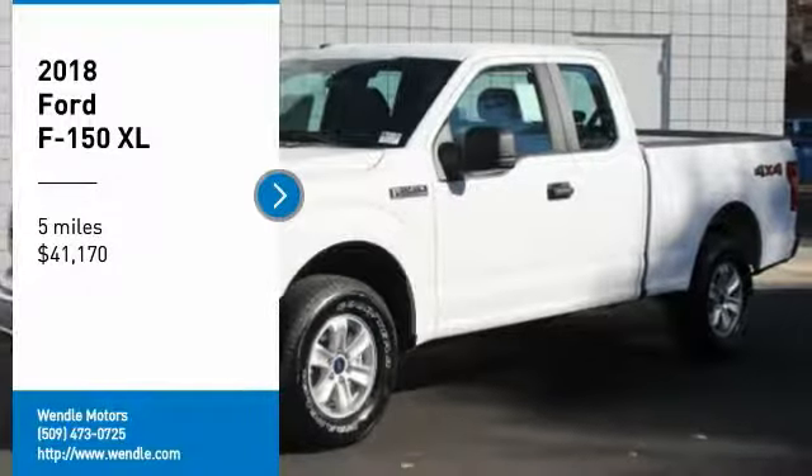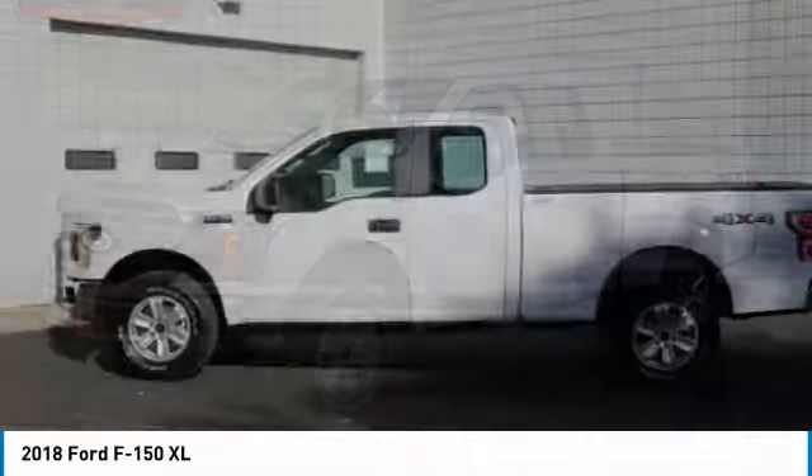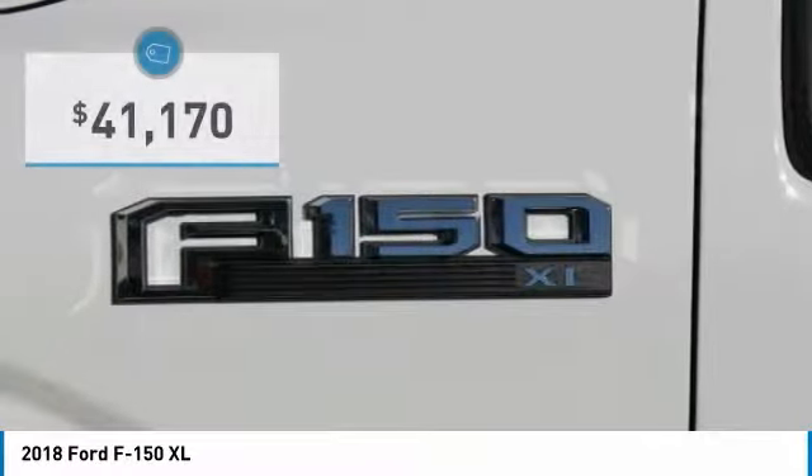Priced to sell — $4,500 below MSRP. This 2018 Ford F-150 XL is Oxford White with a gray interior.